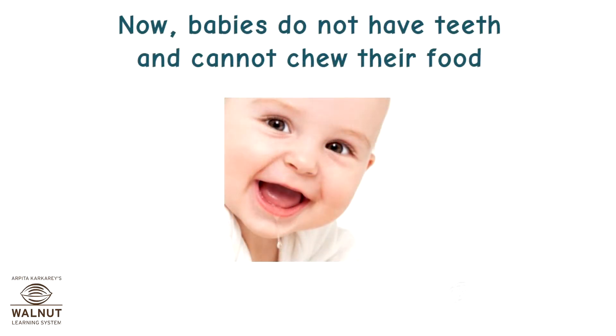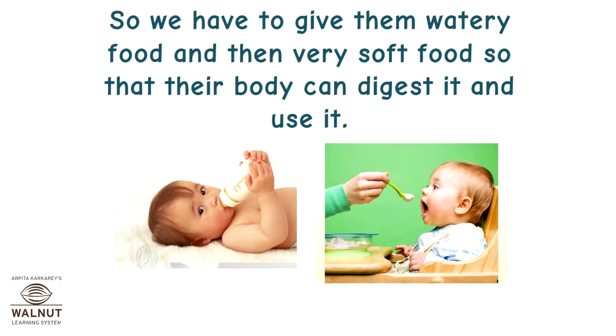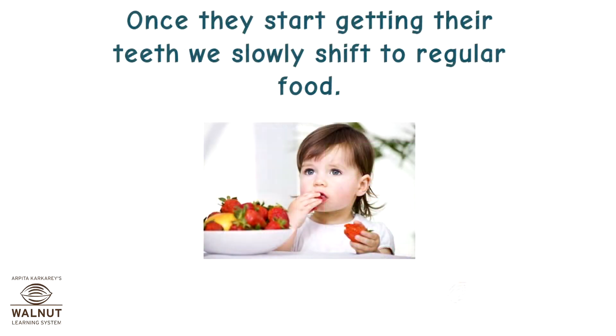Babies do not have teeth and cannot chew their food. So we give them watery food and then very soft food so that their body can digest it and use it. Once they start getting their teeth we slowly shift to regular food.